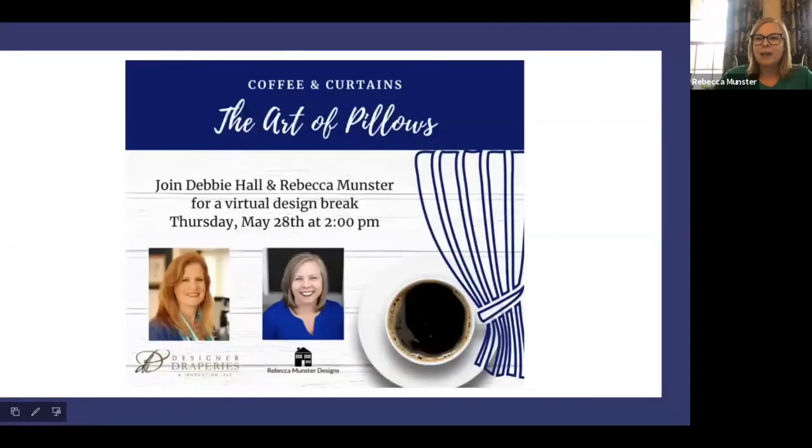I'm Rebecca Munster. I own Rebecca Munster Designs. I am in the DC area. We specialize in window coverings, upholstery, and soft furnishings. Today's topic is the art of pillows, because Debbie and I both realize we do a lot more pillows than we realize. Those little pillows are like little pops of magic in a room.